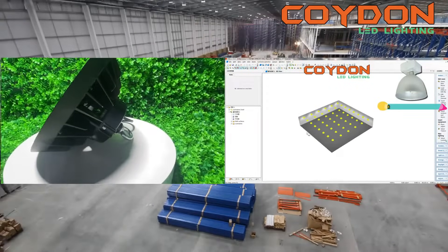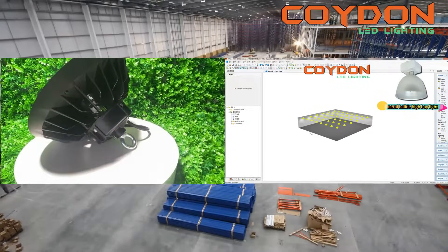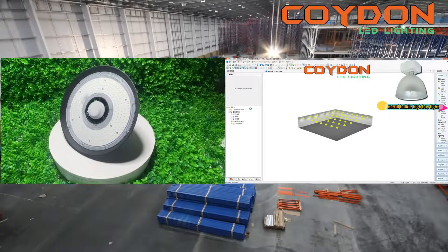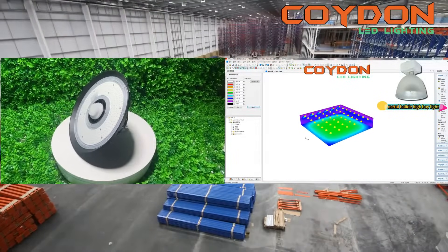Koidan Lighting is a professional LED lighting manufacturer. Customers can provide the length, width, and height of the space and the installation height, and we can provide solutions.